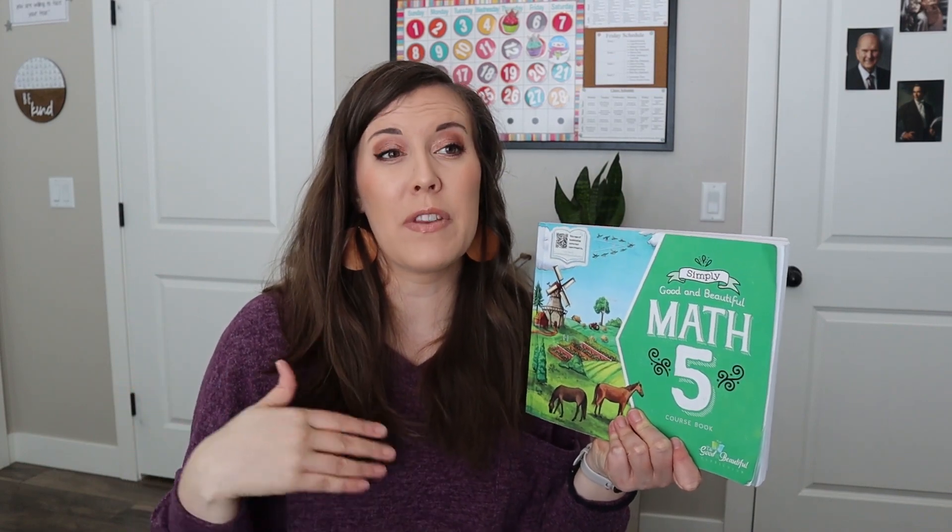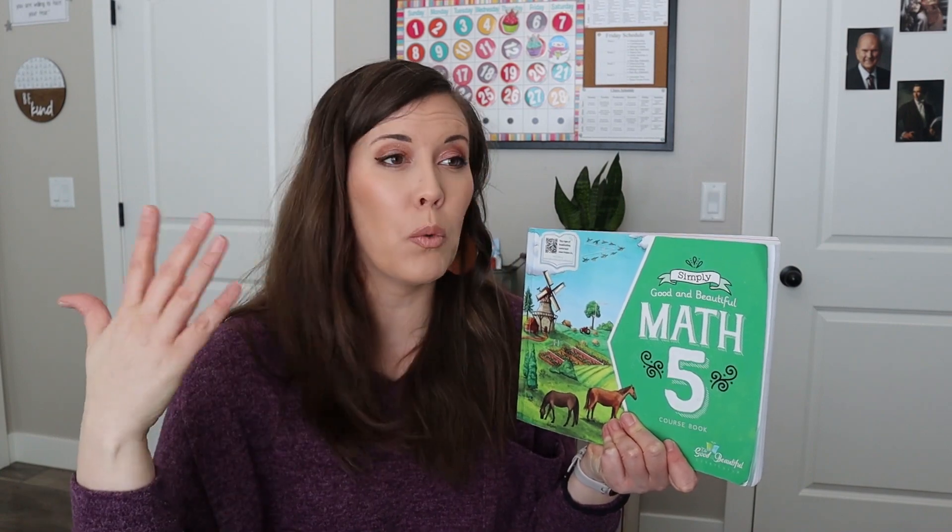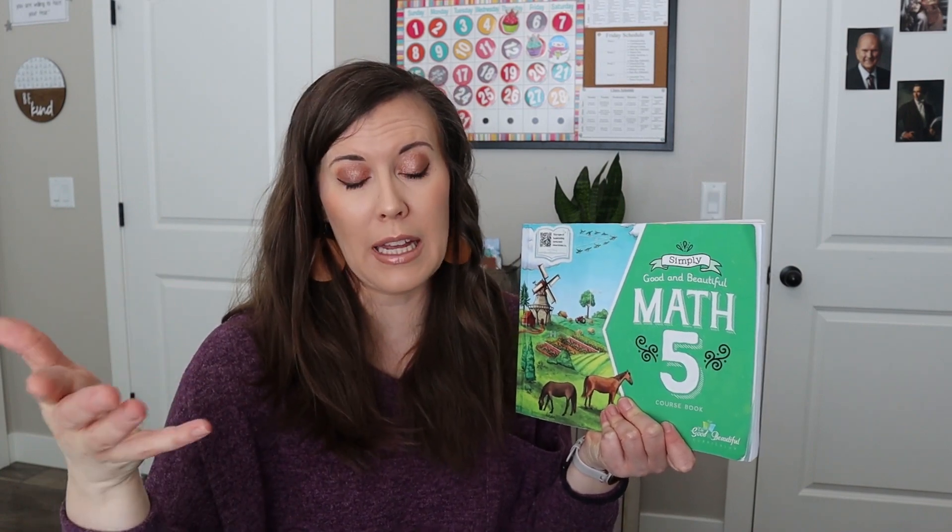I don't set it to the academic year for them to finish their curriculum if they're moving faster or slower. We just kind of go at their pace, and since he's kind of cruising through it and he started it last summer, we're just going to move on to math six when he gets there.